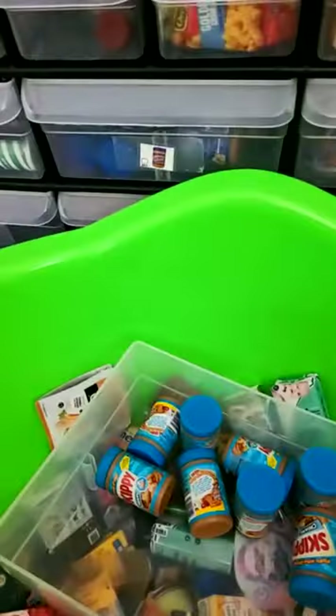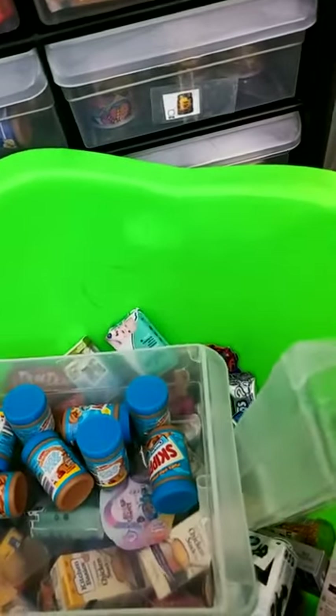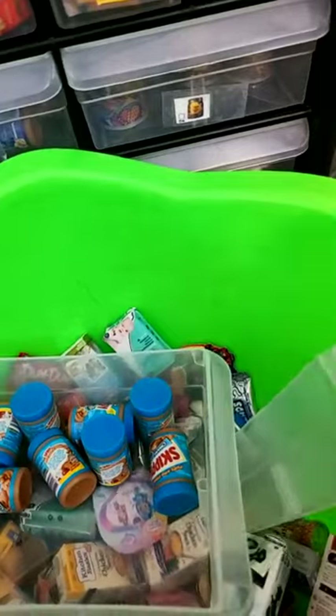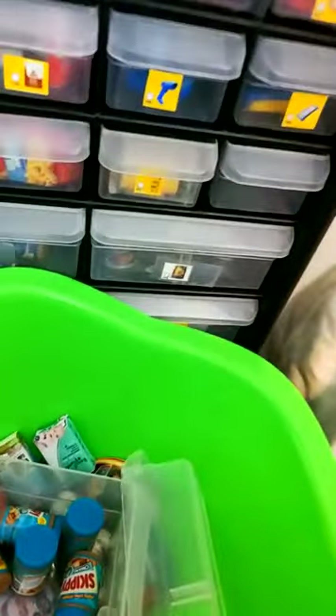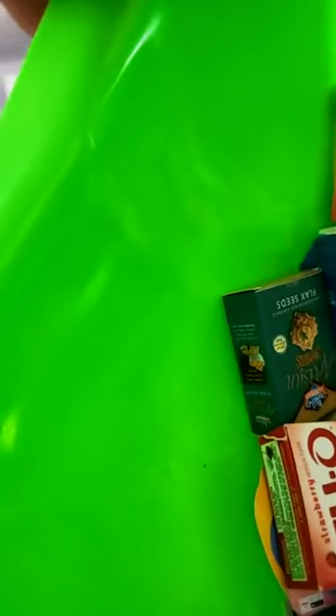There we go — there's the peanut butter, and now we need the sticker. Can I do it one-handed? Look at that! Alright, ta-da — peanut butter. Beautiful, beautiful.